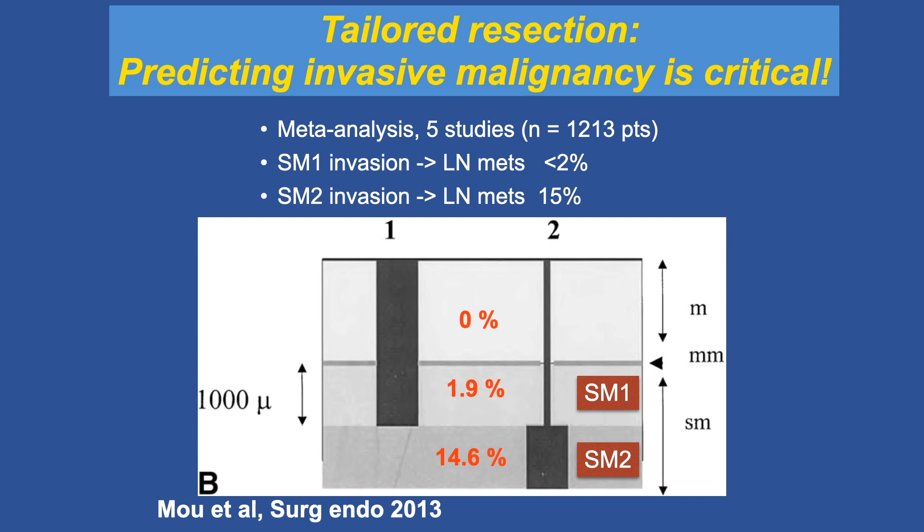This type of tailored approach is relatively new. We've been removing polyps for a long time, but it is relatively recent that we can offer a more tailored approach. This meta-analysis of five studies with over 1,200 patients clearly differentiates the risk of lymph node metastases in patients with superficial invasion of the submucosa versus deep invasion.